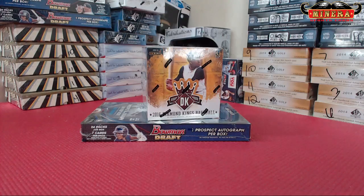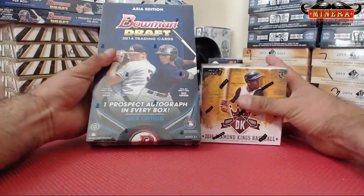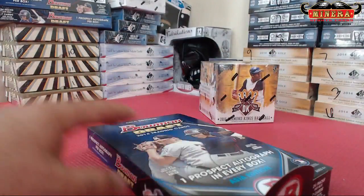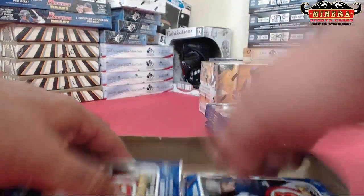Alright, good luck Matt. We're gonna do a box of 2016 Diamond Kings baseball and 2014 Bowman Draft Asia edition. Buena suerte. Good luck, senor. Let's start off with the Bowman Draft because it's got more packs.